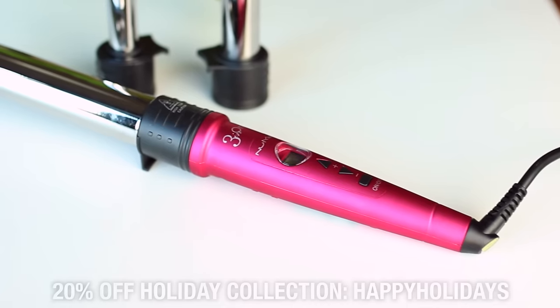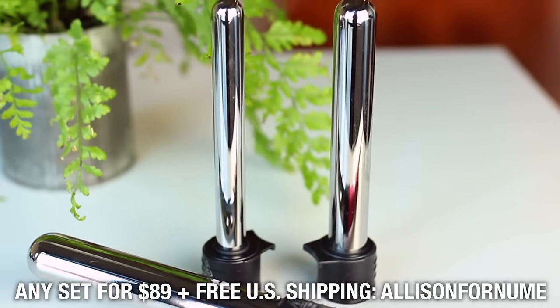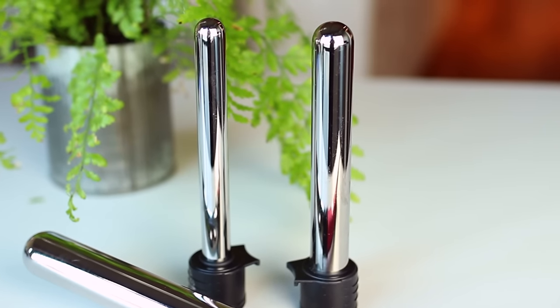That's it for my holiday party makeup and hair look. Right now NuMe has some really great deals in their holiday collection — their sets would make an awesome holiday gift. You can use the code HAPPYHOLIDAYS to get 20% off the entire holiday collection, or get any set for $89 with free US shipping using the code Allison for NuMe. I'll have those codes and links down in the info bar, along with links to all the products I used.